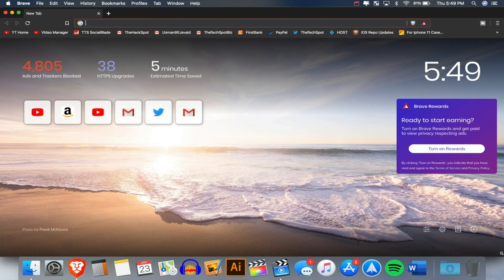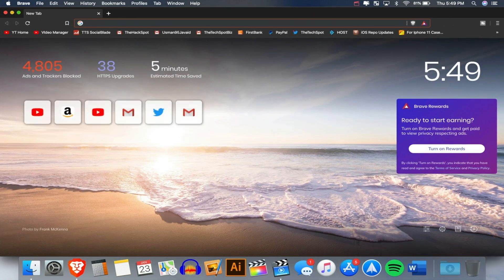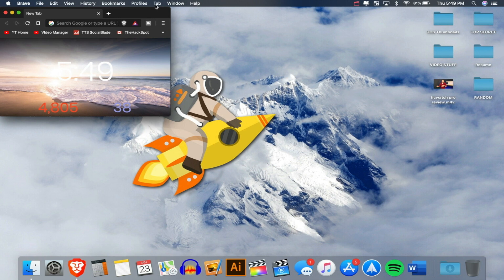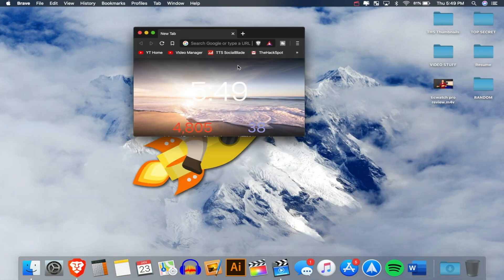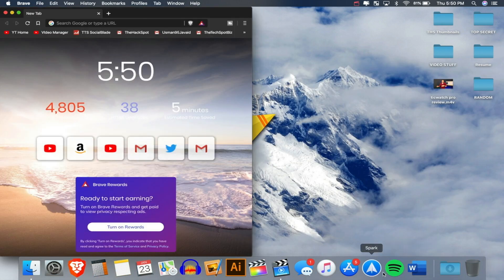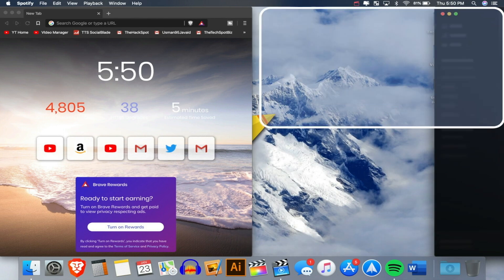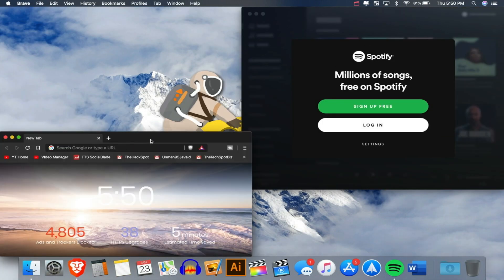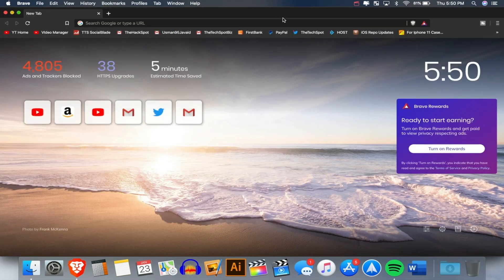A must-have app is BetterSnapTool. On Mac by default, resizing and positioning windows is tedious — you have to manually drag and resize. With BetterSnapTool, you can drag a window to the edge of the screen and it snaps to full screen, half screen, or corners — just like on Windows. You can have two apps side by side, or snap to top-right, bottom-right corners — it makes window management so much easier.